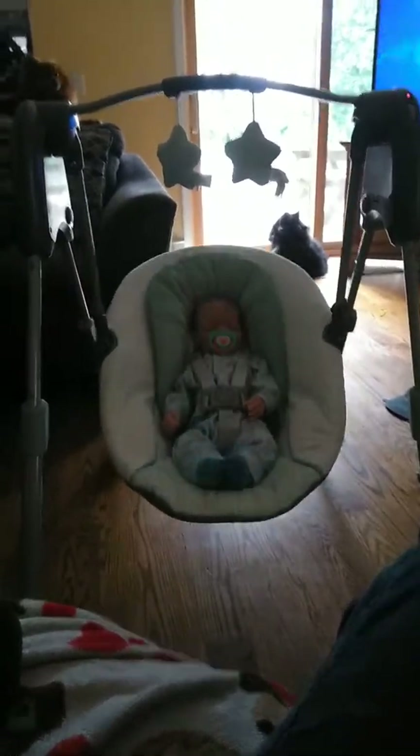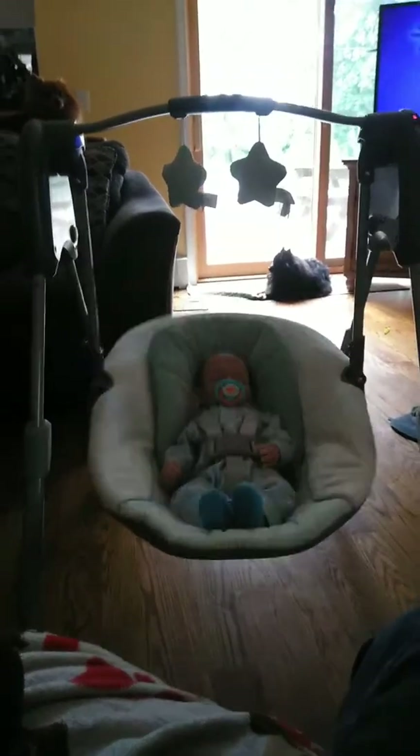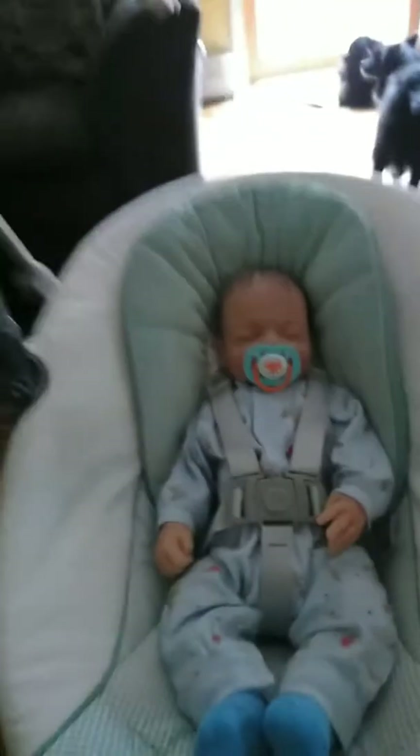Hi everybody, I went out and got a swing for my babies and it doesn't play any music or anything. This is stars up here with the round circles and it's got tigers, and I can't see the pattern underneath them. It swings automatically by itself — well you gotta push the button — and I'm just loving it and he fits so perfect in here.